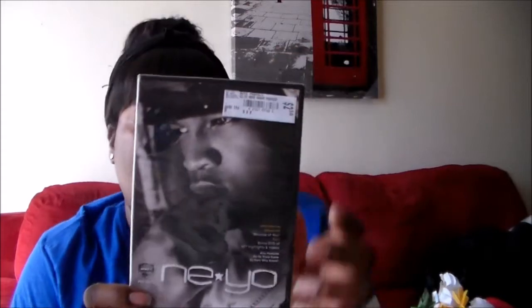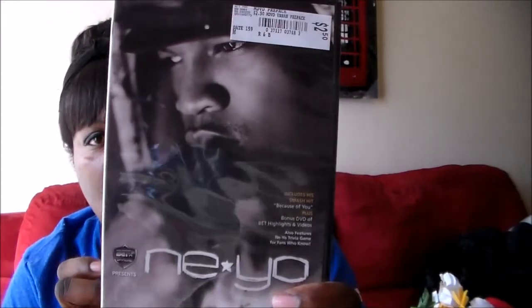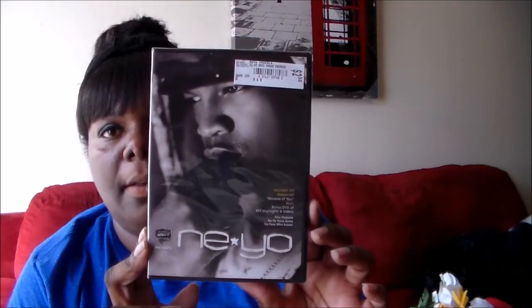Then I got this — don't ask why. I just thought, hey, it's Nemo, it's a dollar! It says $2.50 on it, so I don't know if that was discounted or if that's just the price. I just got that.